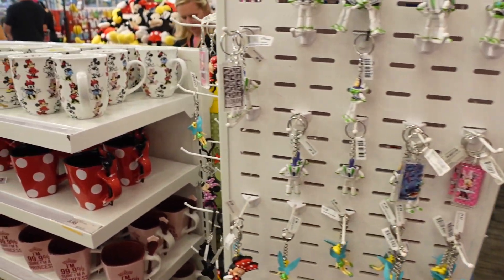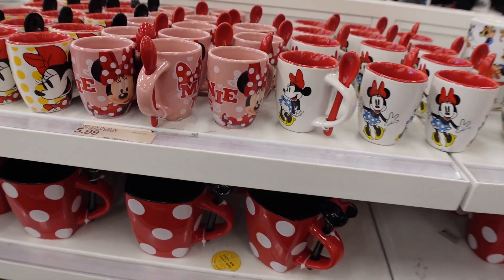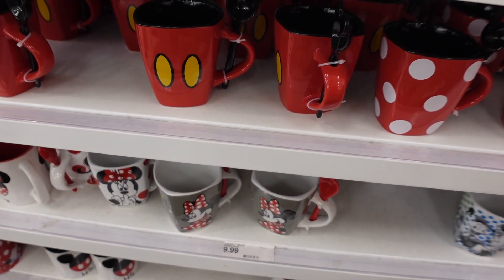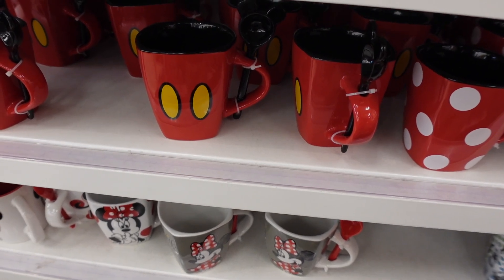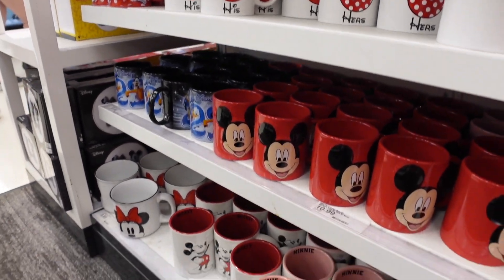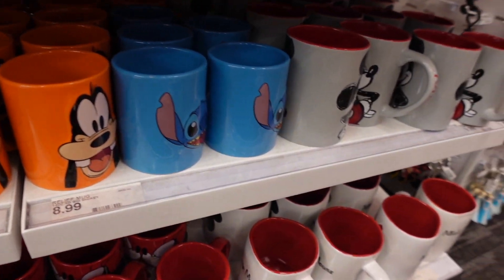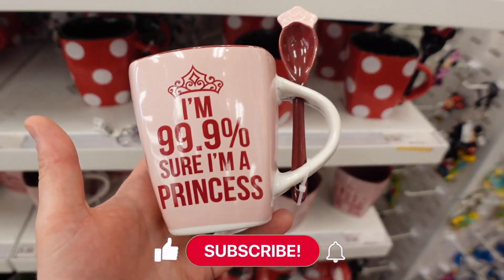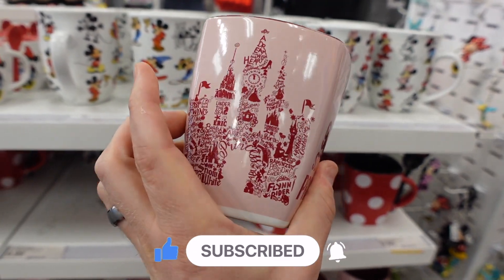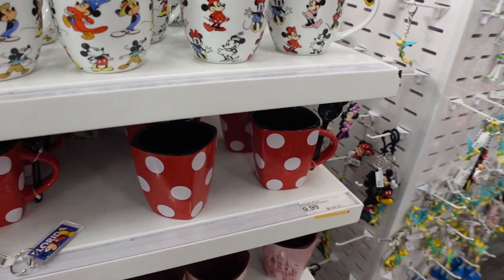The mug selection here is great. They have little espresso shot cups for $5.99, and regular mugs for around $10 — mugs are $14.99 and up at the parks. These even come with little stir spoons. There's a huge variety: his and hers mugs, large mugs, small mugs, Goofy mugs, Stitch mugs, Mickey mugs, and even a princess mug with a castle and princesses on it — very cute.